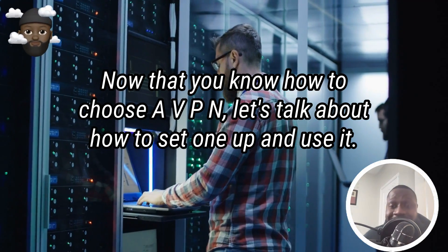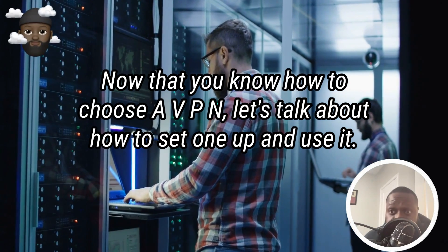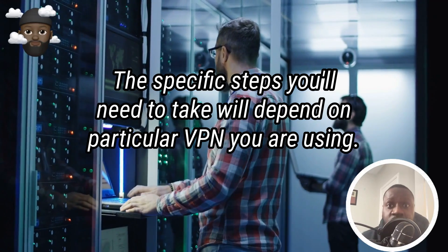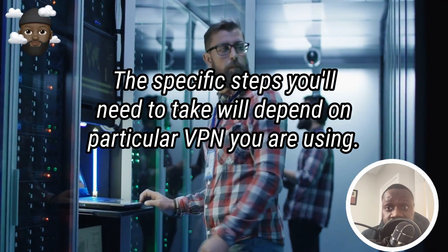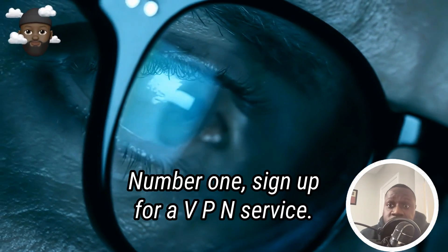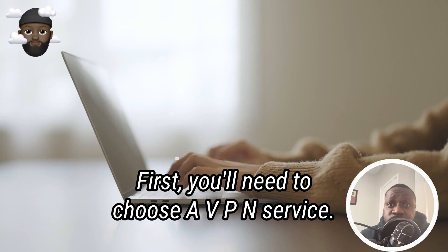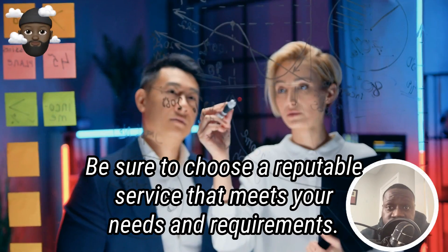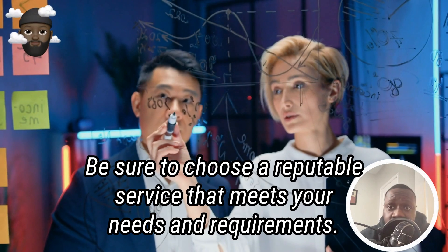Now that you know how to choose a VPN, let's talk about how to set one up and use it. The specific steps will depend on the particular VPN you are using, but in general here's what you can expect. Number one: sign up for a VPN service. First, choose a VPN service and sign up for an account. Be sure to choose a reputable service that meets your needs and requirements.